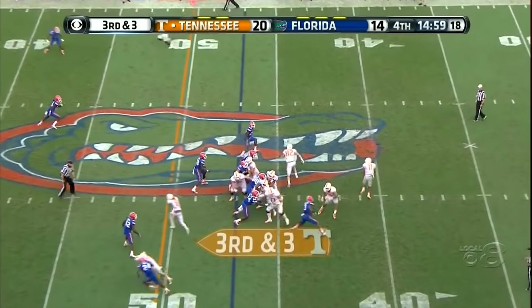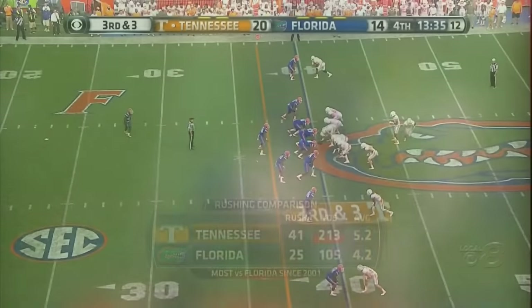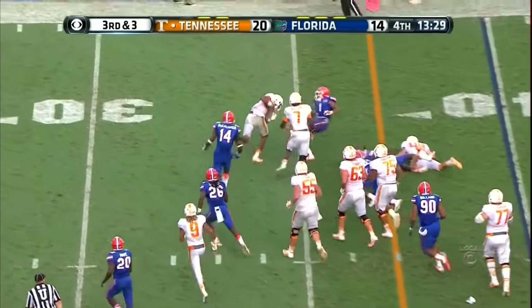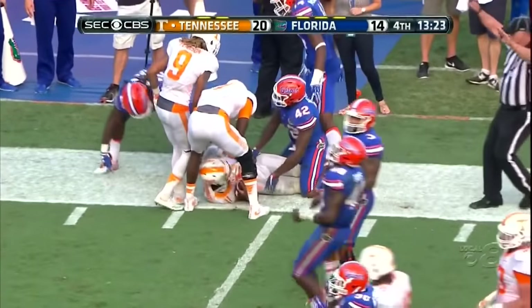Blitz coming — Dobbs rolls away from it, pulls up, he'll scramble, and he has got the first down. Dobbs — he fights for it, oh he broke a tackle, now he's got help, and he is knocked out of bounds at the 11-yard line.